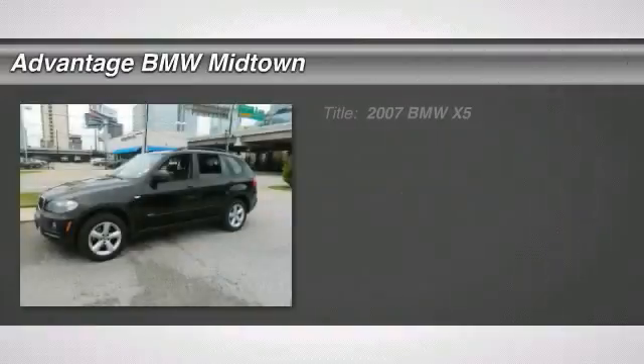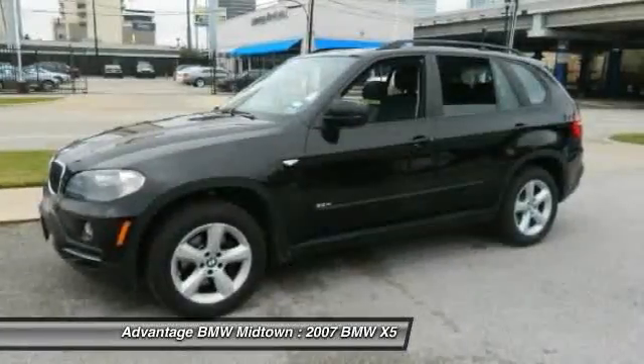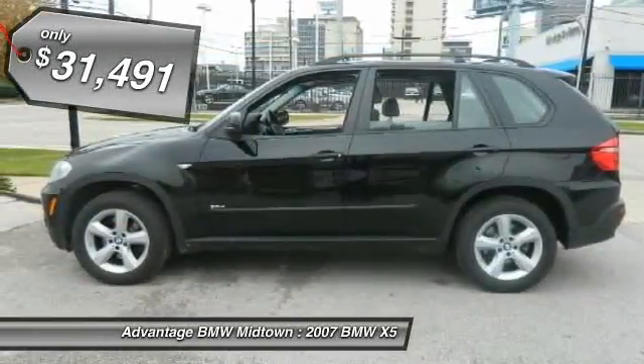Check out this 2007 BMW X5. Advantage BMW Midtown is presenting you today with the 2007 BMW X5 3.0. The exterior color is jet black with black leather interior.